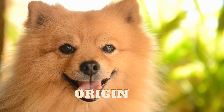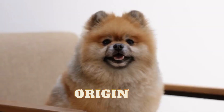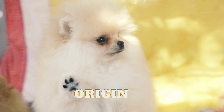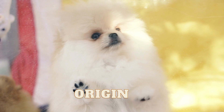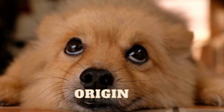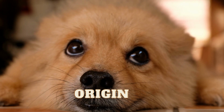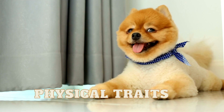On the other hand, the Pomeranian breed originated in the Pomerania region of Europe, which is now a part of Germany and Poland. These dogs were originally larger and were used for herding and hunting, but through selective breeding they were eventually bred down to their smaller size. It wasn't until the 1800s that Queen Victoria of England became enamoured with the breed and their popularity soared.